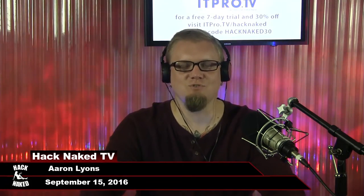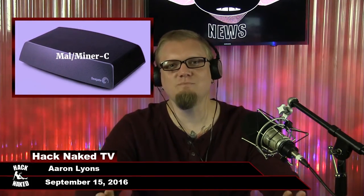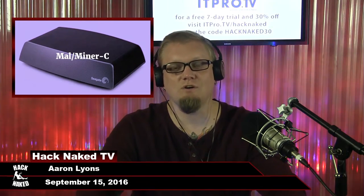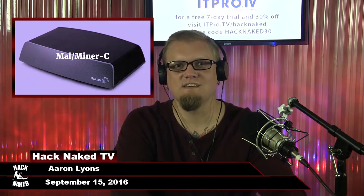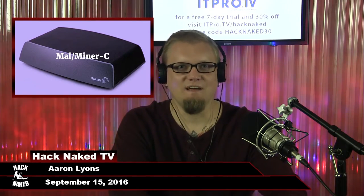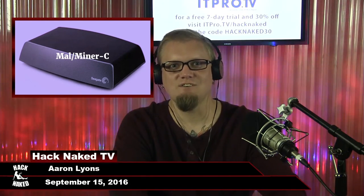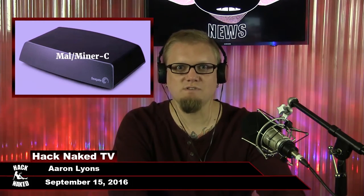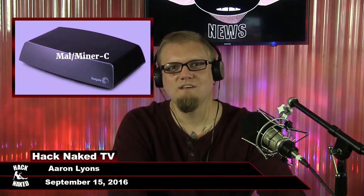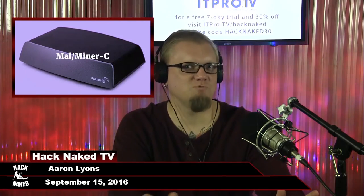Sophos has identified a new malware dubbed MalMinerC, also known as Photominer, that's infecting Seagate Central network-attached storage devices that are internet-connected. These devices are very easy to infect because Seagate doesn't allow users to delete or deactivate certain shared folders. The malware is using these infected devices as a jumping point to infect connected computers, and it's also installing software to mine cryptocurrency, specifically Monero.